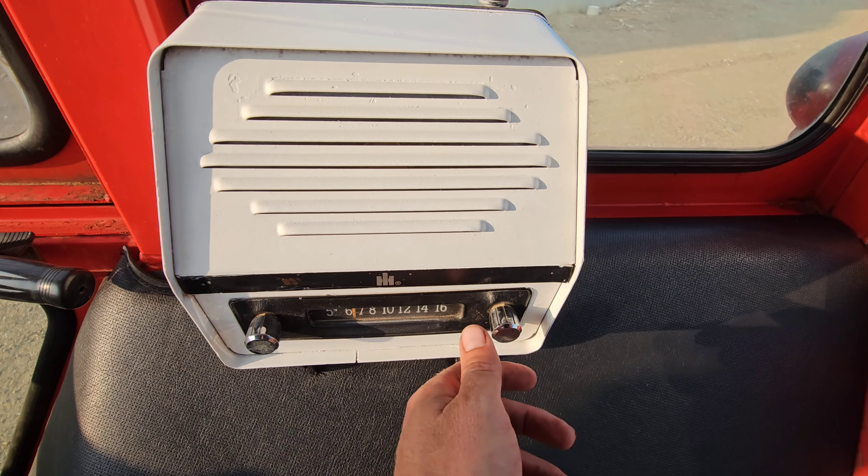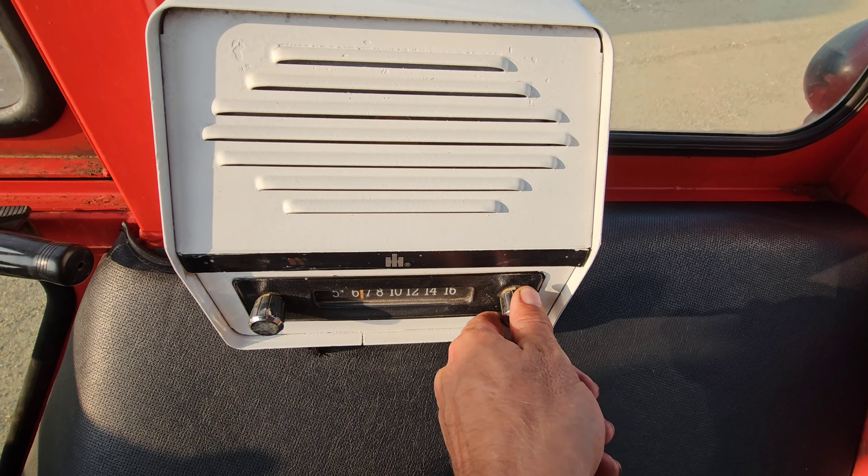Let's try the vintage AM radio. The reception isn't so good out here — it works, but doesn't work all at the same time. Maybe it's better outside.